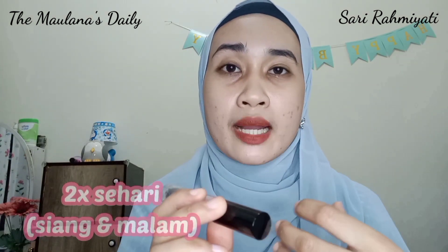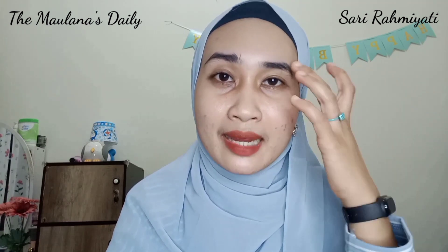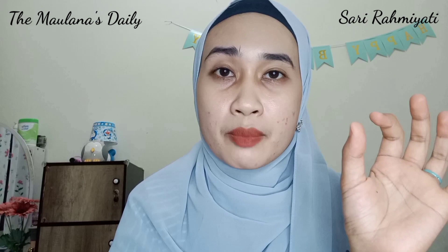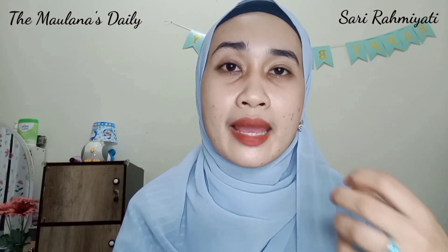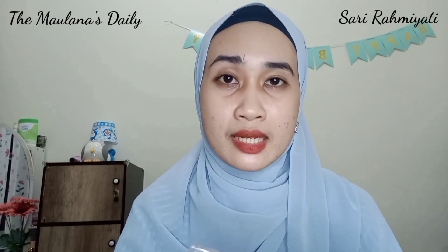Untuk pemakaian Eyelash Serum ini aku memakainya 2 kali dalam sehari — pas waktu siang dan juga pas waktu malam sebelum tidur. Aku aplikasikan ke bulu mata dan juga ke alis. Untuk alis sih aku nggak terlalu mikirin karena alhamdulillah aku diberi alis yang tebal, tapi aku juga pengen merawatnya agar tetap tebal. Yang aku suka, bulu mata aku di bagian bawah yang biasanya pendek-pendek, alhamdulillah sejak pemakaian 1 bulan sudah mulai panjang. Makanya di video ini aku pengen sharing ke kalian, mana tau kalian pengen cari Eyelash Serum yang harganya murah meriah, atau kalian punya alis tipis atau bulu mata yang jarang-jarang tumbuhnya. Kalian bisa cobain Eyelash Serum dari MS Glow ini.